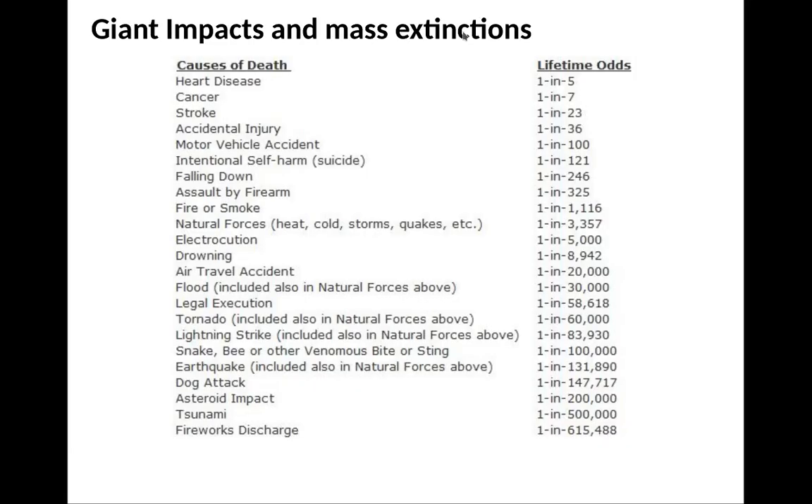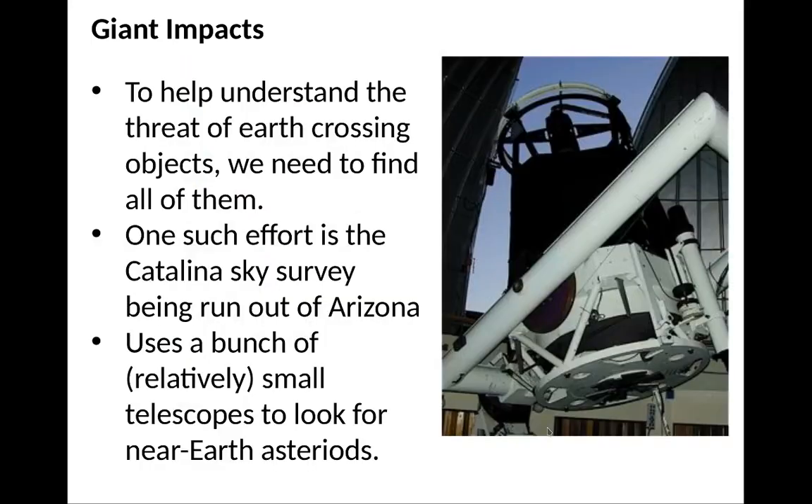Giant impacts and mass extinctions are not particularly huge risks, but they're not particularly small either. You might be more likely killed by a dog, but not much more likely — snakes maybe double the probability, tornadoes maybe triple it. Asteroid impacts are not generally something you worry about, though you also worry about tsunamis. To understand the threat of Earth-crossing objects, we need to find all of them. There's significant effort now to categorize all near-Earth asteroids. That effort has found most of the very large near-Earth asteroids that could cause extinction of humanity, but not all of the ones that can cause major damage. One such effort is the Catalina Sky Survey run out of Arizona, using relatively small telescopes to look for near-Earth asteroids.